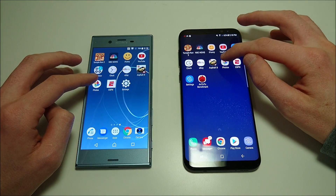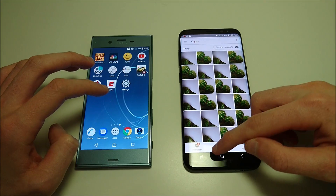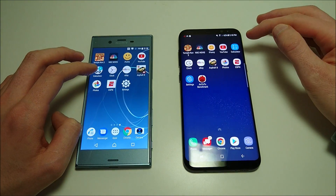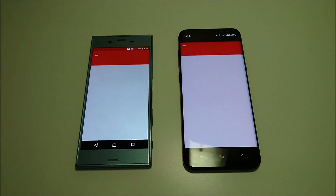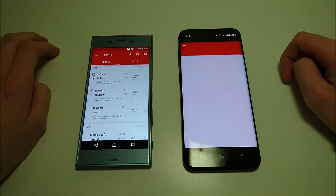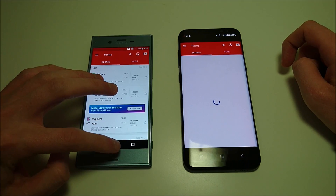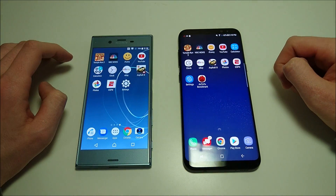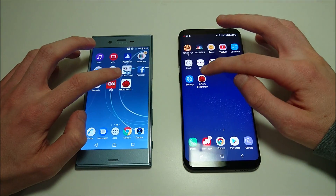Let's do photos next — that was pretty close, let me know what you guys think in the comments. ESPN — this app a lot of times has difficulties loading up. It looks like Sony is going to be the first one to load this, though Samsung started loading up shortly after.